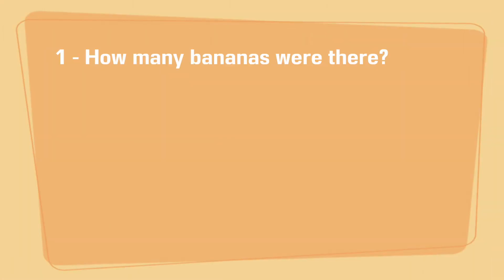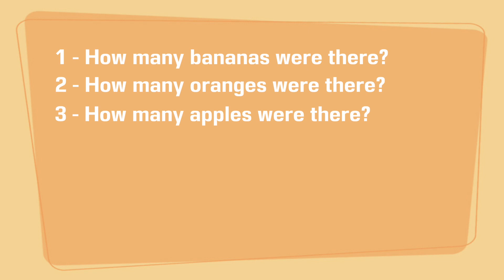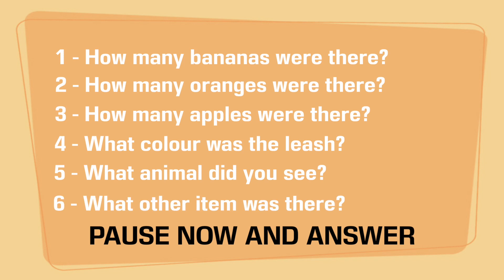Now you know how memory works — it's test time! I'm going to ask you six questions about that picture I showed you at the top of the video, and you can get up to six points if you answer every question correctly. How many bananas did you see? How many oranges did you see? How many apples did you see? What colour was the leash? What animal did you see? And what other items were on the table?